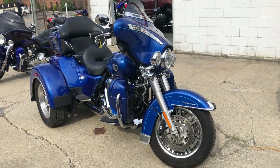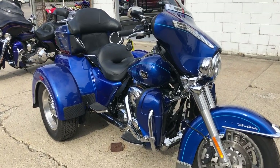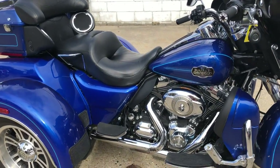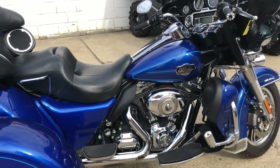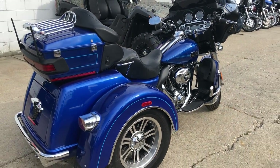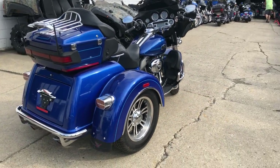Thanks for checking out Approval Powersports and our 600 used motorcycles in stock. This one here is a used Harley Tri-Glide in electric blue, only 12,951 miles. This is one sharp Harley trike.